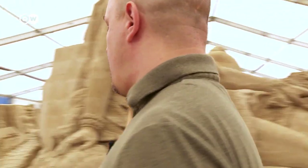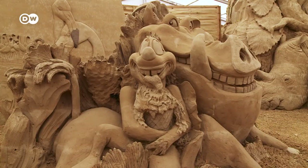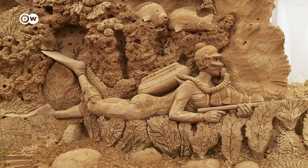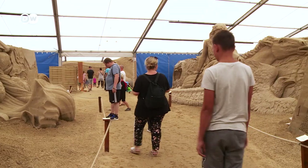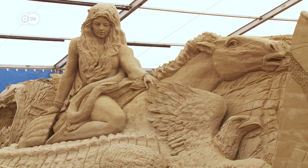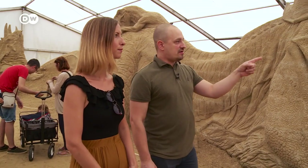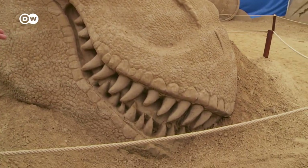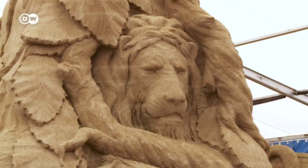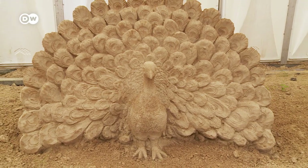My next stop is Usedom's sand sculpture exhibition. General manager Matthias Marius Krüger leads me past 100 sculptures — the work of 25 artists from all around the world.